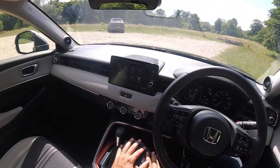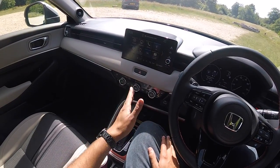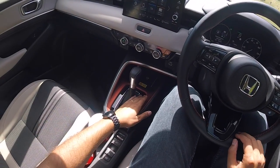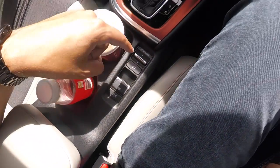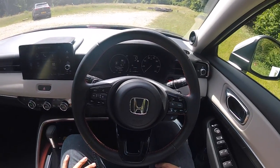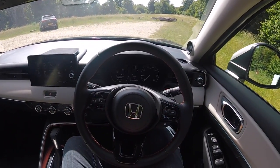Quickly going through some features: I get a nine-inch touchscreen, navigation, smartphone connectivity, dual-zone climate control, heated front seats, heated steering wheel, wireless phone charging pad, drive modes, and hill descent control as well. So you do get quite a bit for your money.